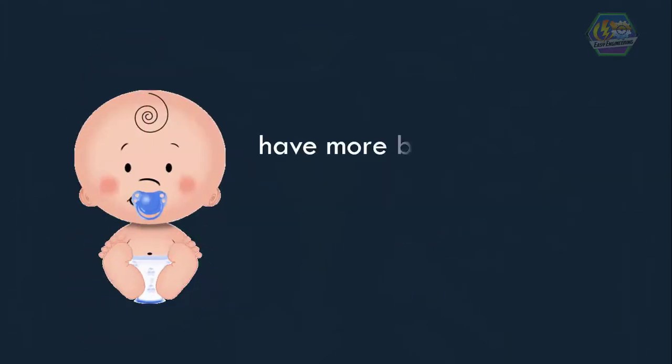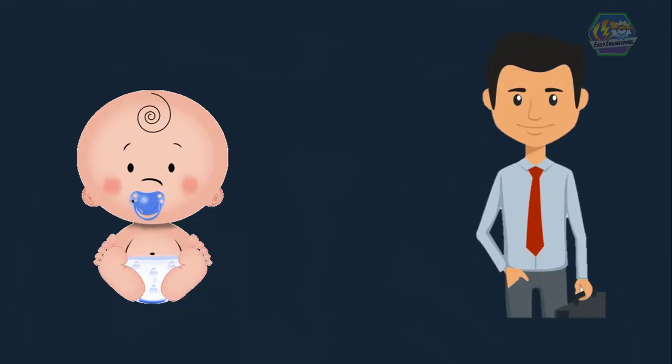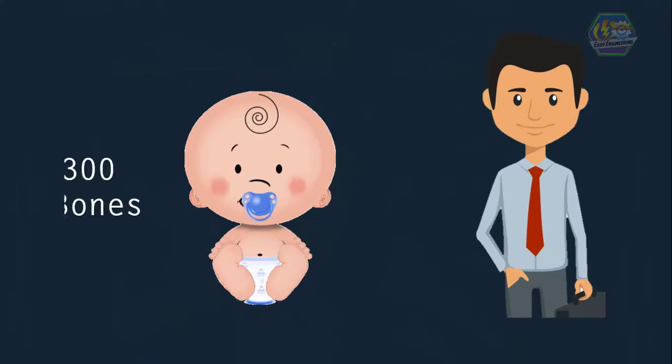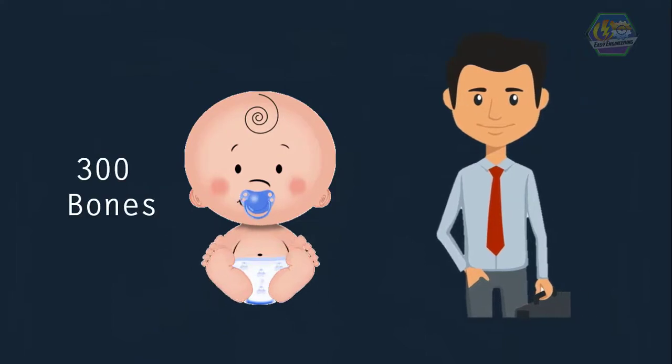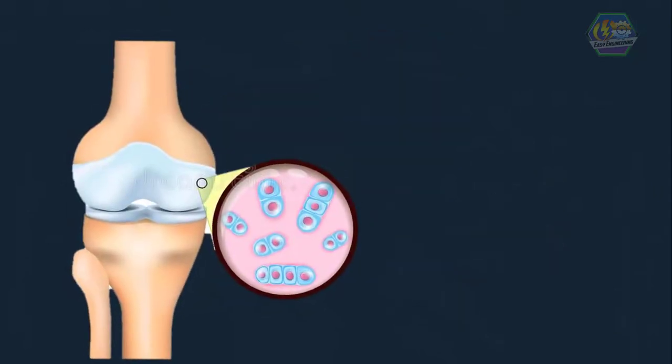Fun fact, learners: our bones aren't just hard things like rocks — they are living too. They are growing and changing parts of our bodies. Did you know that babies have more bones than adults? Babies are born with 300 bones, while adults only have 206. Our baby bones are made up of cartilage, and as we grow bigger and heavier, cartilage is slowly replaced by harder bone, and some bones join together to make one bigger bone.